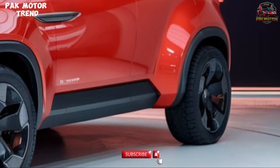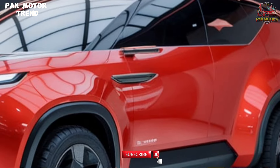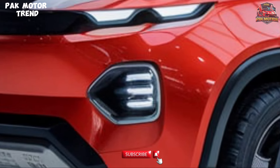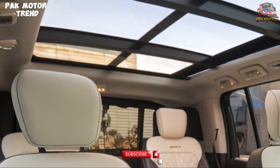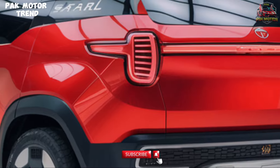Exterior Design: The Safari sports a rugged yet sophisticated look. It features a bold chrome grille with Tata emblem, LED projector headlamps and DRLs, 18-inch alloy wheels, panoramic sunroof and roof rails, and sleek LED tail lamps. Its commanding presence ensures it stands out on any terrain.